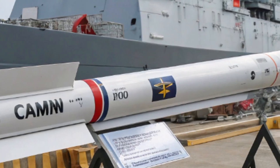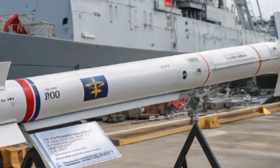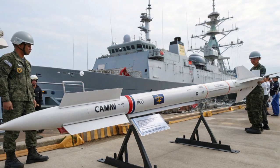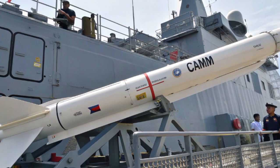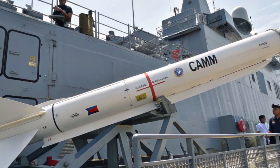And what its introduction could mean for regional security and maritime operations in 2026 and beyond. Let's start with the basics. CAMM is a family of surface-to-air missiles developed to provide short-to-medium-range air defense. Designed for flexibility, CAMM offers a compact, modular architecture that allows it to be launched from a variety of platforms — from vertical launch cells on frigates and corvettes to mobile land systems.